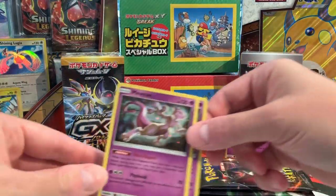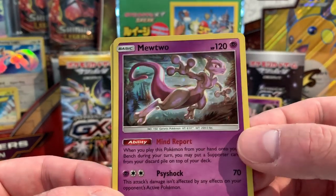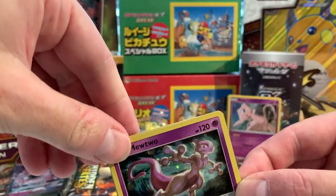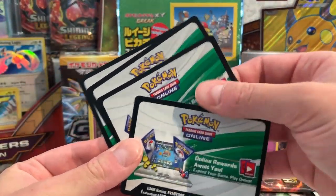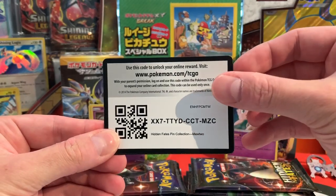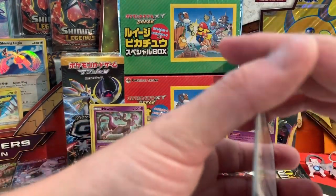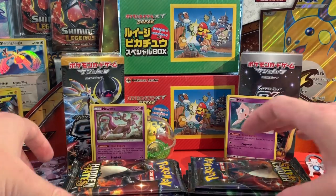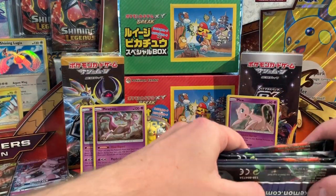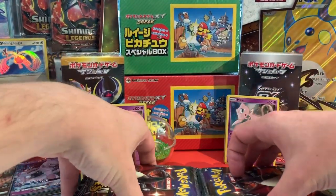Look at how holographic it is — very beautiful. Also, four code cards for the online TCG, which I will now share with you. Here's number one, number two, number three, and number four. Please make sure to just grab one and leave some for the others as well. Let us know what you got. So besides our promo cards, we also have three booster packs in every pin collection, which means after opening four we have 12, bringing our total of opened booster packs after this video to 36.